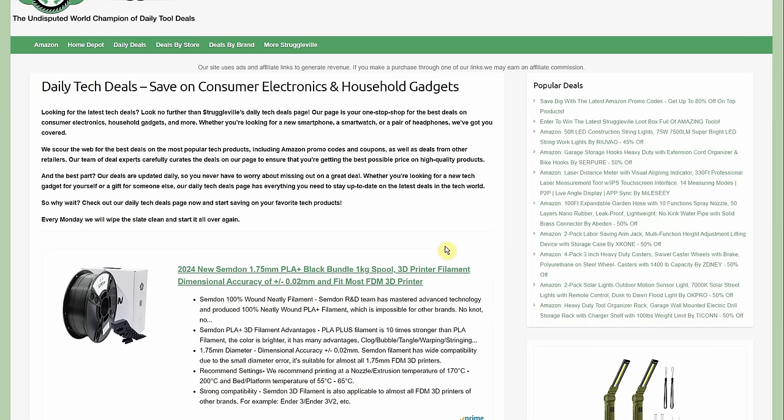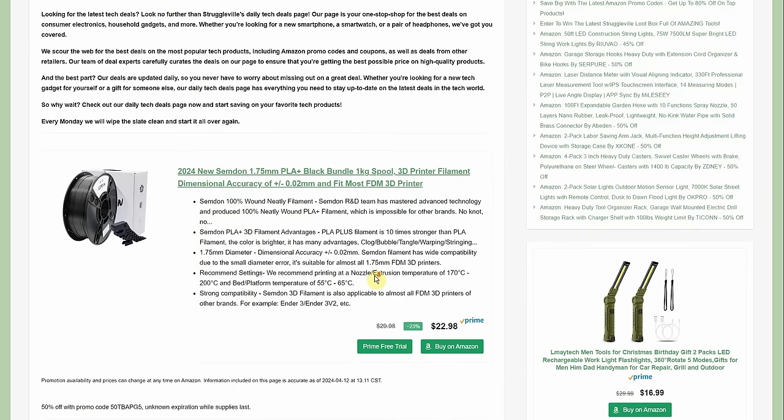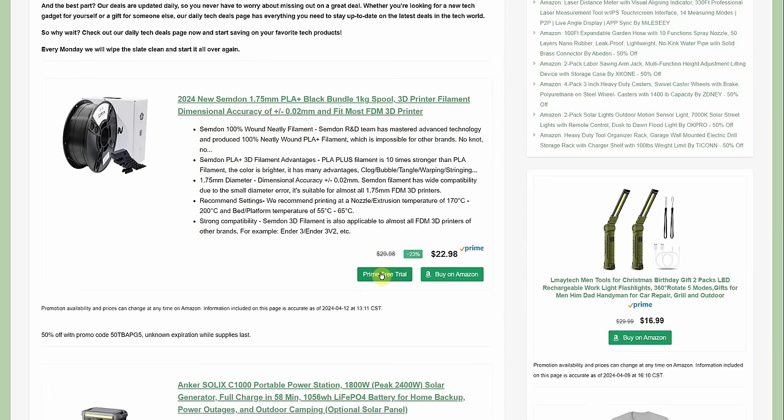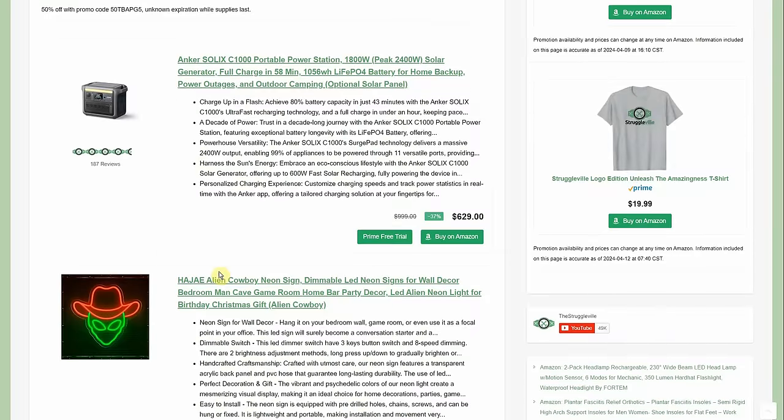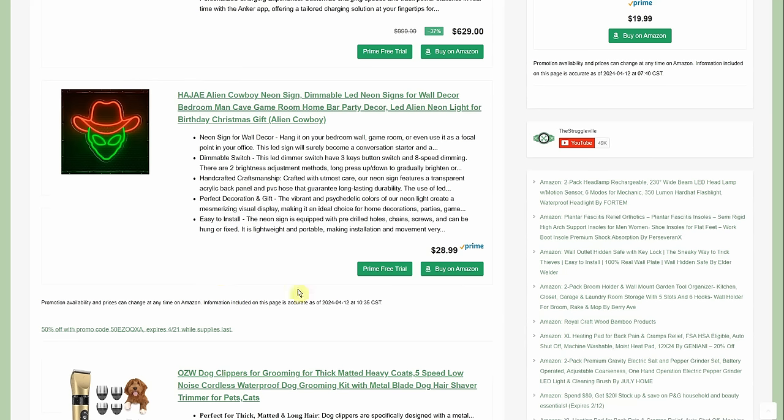We're on the tech deals page now. PLA filament is $22.98 with 50% off. We've also got these alien neon light signs — $28.99 with 50% off, so about $15. There are actually two versions when you open the promo code link; one of the aliens is flipping the bird if you want a bit more edge to your decor.